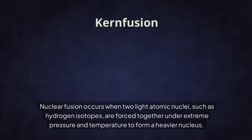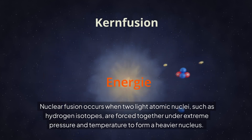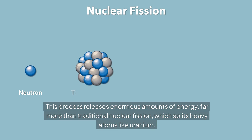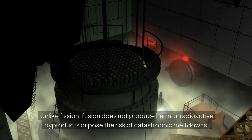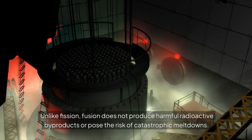Nuclear fusion occurs when two light atomic nuclei, such as hydrogen isotopes, are forced together under extreme pressure and temperature to form a heavier nucleus. This process releases enormous amounts of energy, far more than traditional nuclear fission, which splits heavy atoms like uranium. Unlike fission, fusion does not produce harmful radioactive byproducts or pose the risk of catastrophic meltdowns.